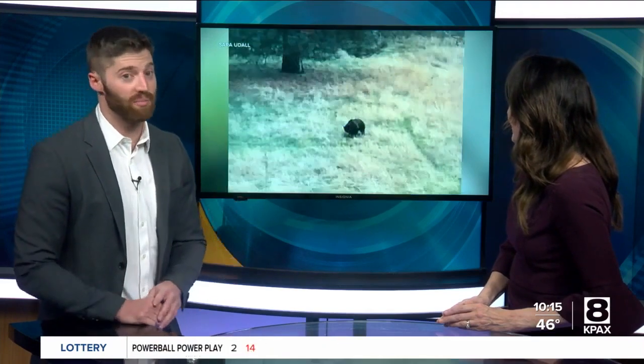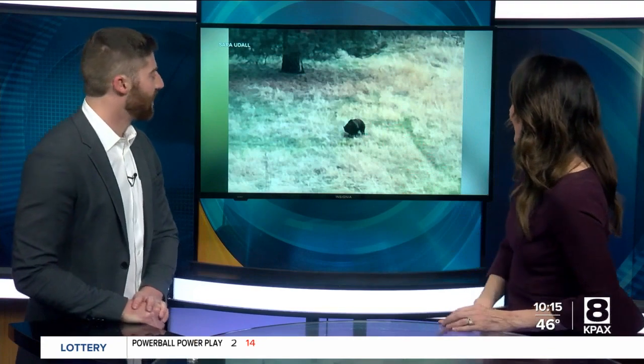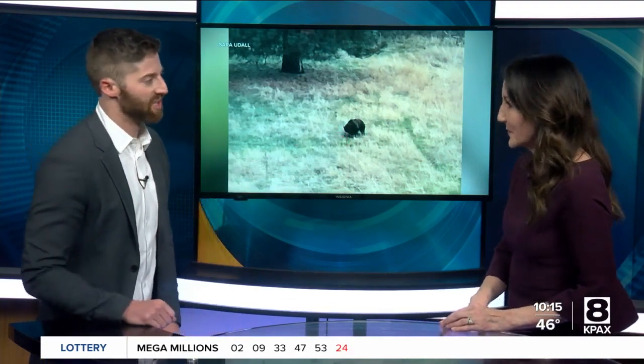But grizzlies actually have a lot of different phenotypes, which means they have a bunch of different fur colors. They can be brown, like we usually see, black, or even golden — and some come in white, which could be called a ghost bear. And there's a still photo of one — pretty rounded body type there. You can really see that hump, which is the telltale sign of a grizzly bear.